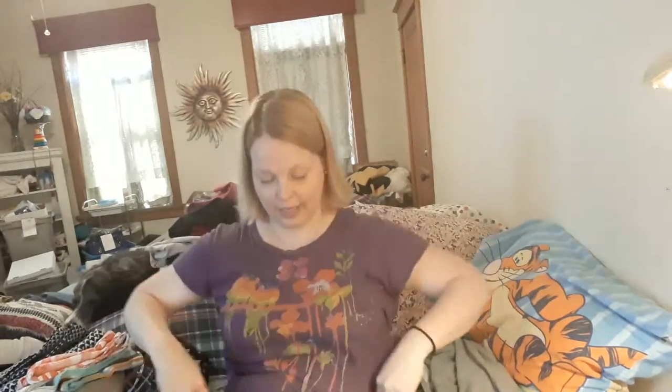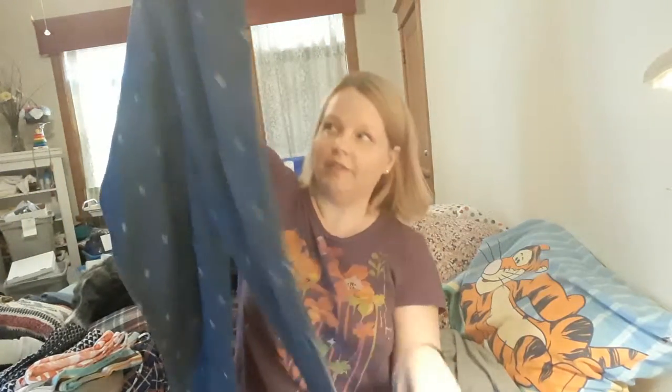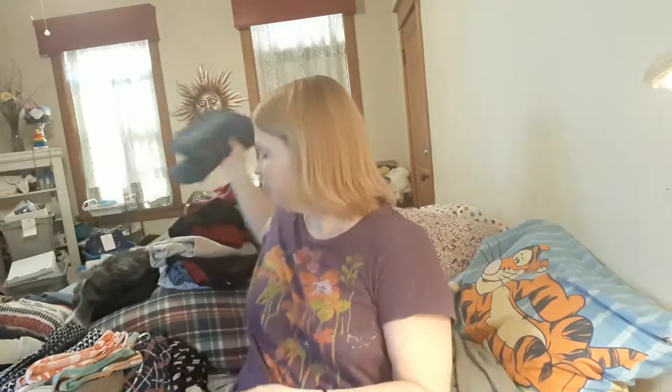These are Liz Claiborne — not a super fancy brand, but that's okay — because they have very cute fabric: little anchors all over them. They're ankle pants with a little cuff at the bottom, very cute, office-y type pockets. They're in perfect condition, and I think somebody could wear those with a nice light-colored top to the office and be cool this spring and summer.